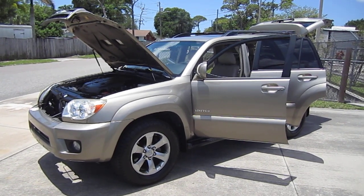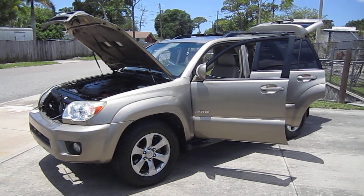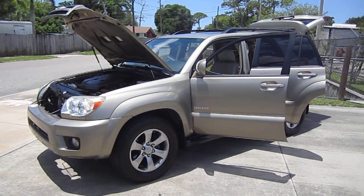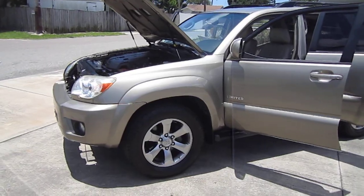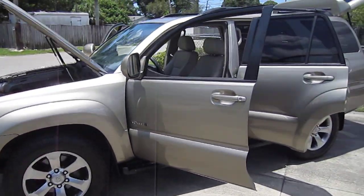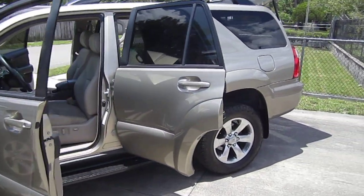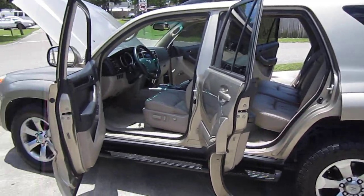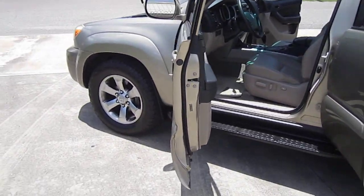Good afternoon YouTube. Here's Nick from Meticulous Motors, and here for sale today we have a beautiful 2007 Toyota 4Runner Limited. This is a two-wheel drive 4Runner. You get a couple options for the 4Runner — the SR5 and Limited. This one is the fully equipped, Limited top-of-the-line 4Runner you can buy, and this one is a beautiful one.